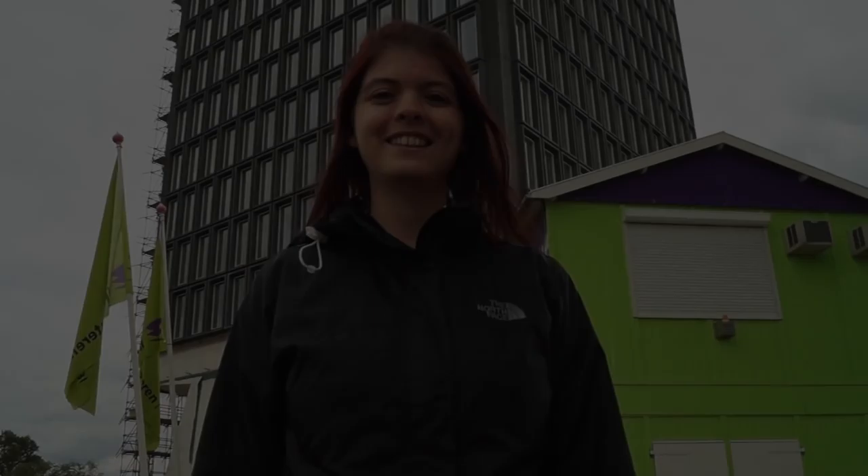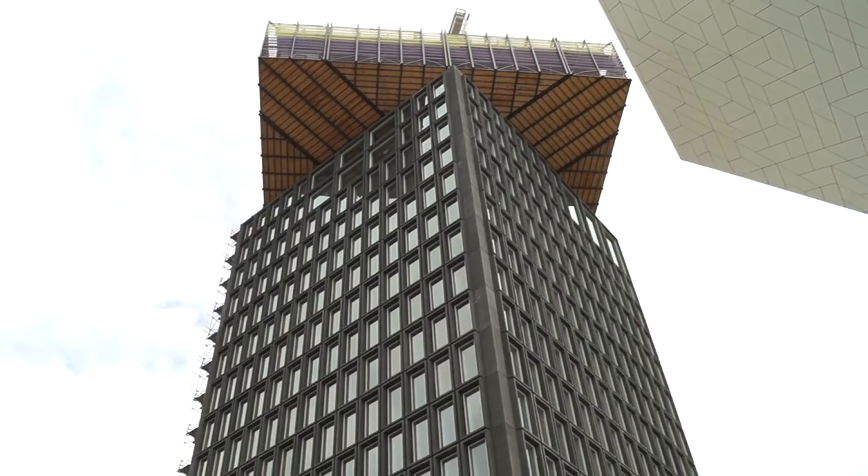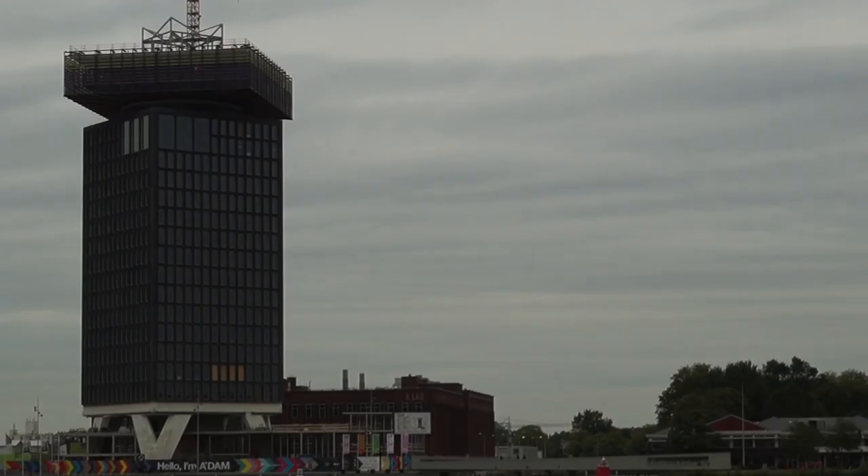This is the A'DAM Tower. Construction doesn't finish until 2016, but today we're getting a sneak peek. The old Shell Tower was home to Royal Shell Oil from 1971 until 2009.